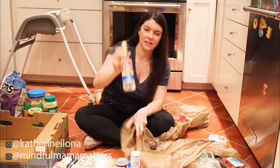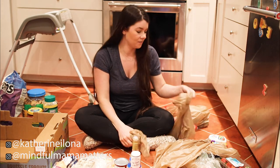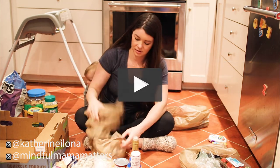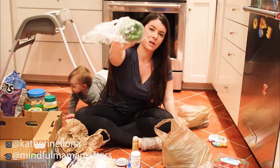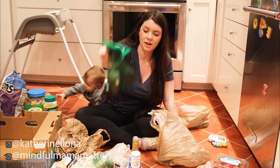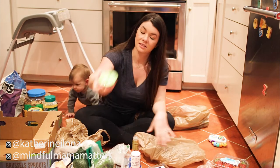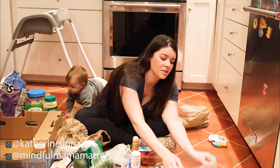I also got some vanilla flavoring for coffee, which definitely is not good for you. Then some coleslaw, one green pepper, an avocado, blueberries, a lime, cilantro, some strawberries, and a bunch of chicken breast.